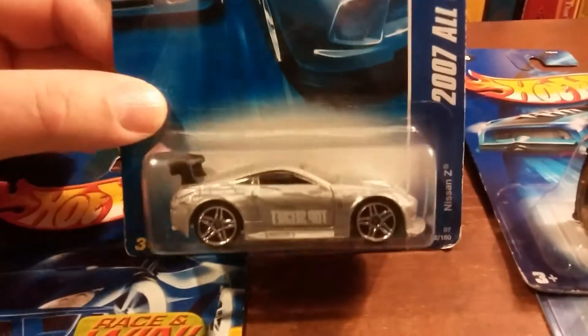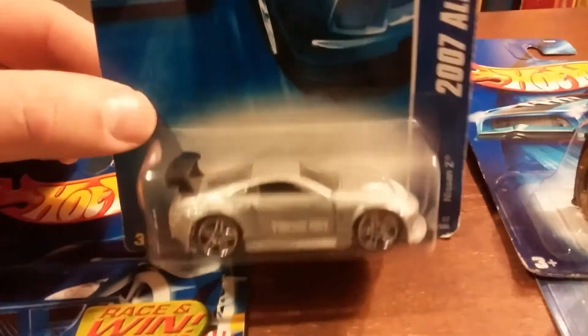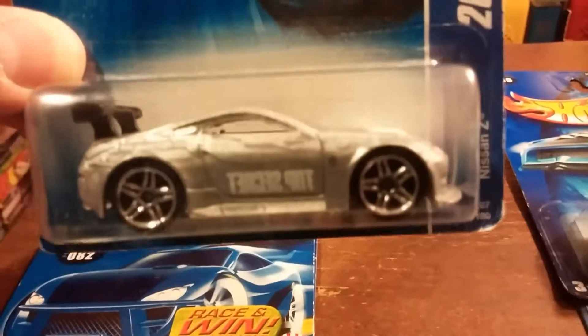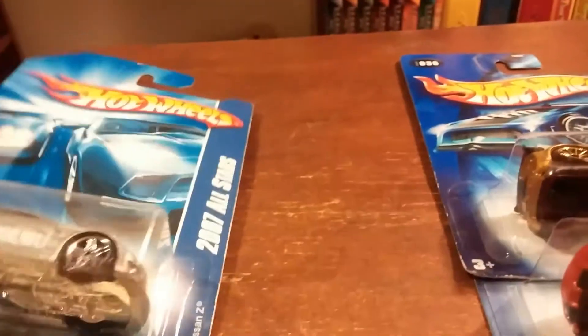This one's the Nissan Z — it looks like a Nissan 370Z. That's a nice one. It says 'top secret' on it. That's not a defect; that's actually how it's supposed to be — backwards, just like that.